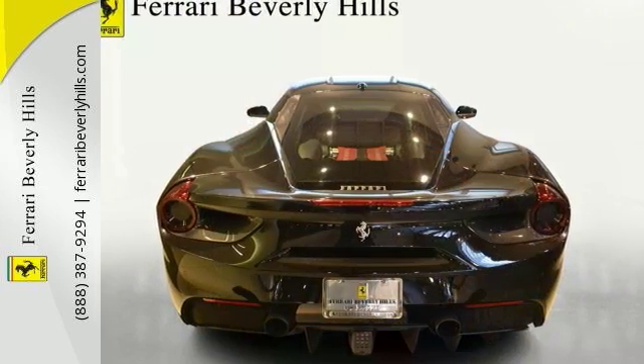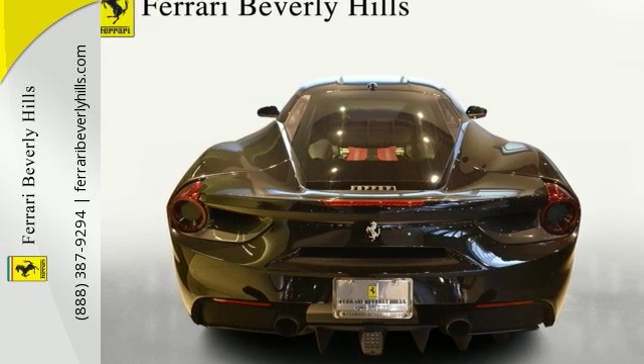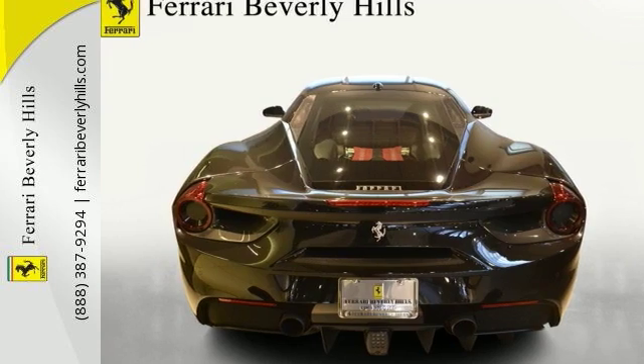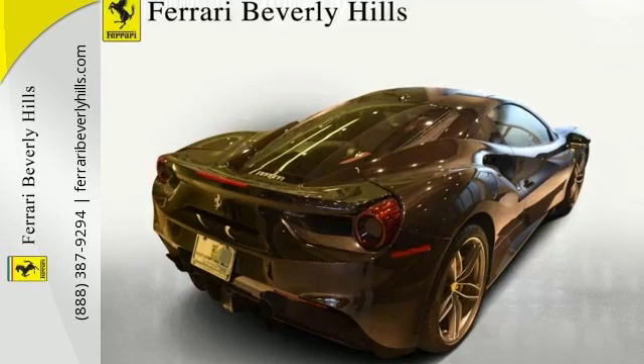The warranty start date is March 30, 2016 through March 30, 2019, with genuine maintenance service of seven years from March 30, 2016 through March 30, 2023.